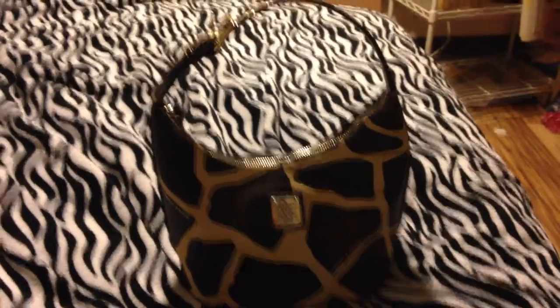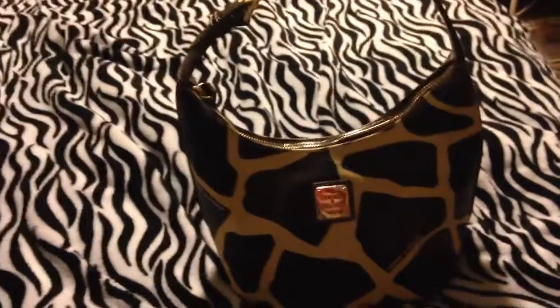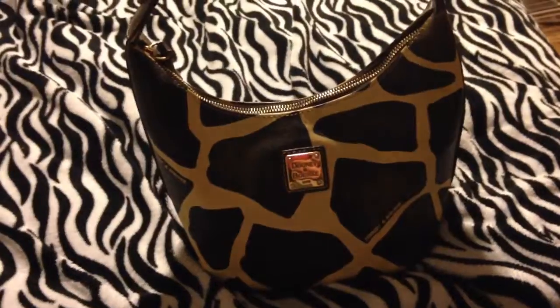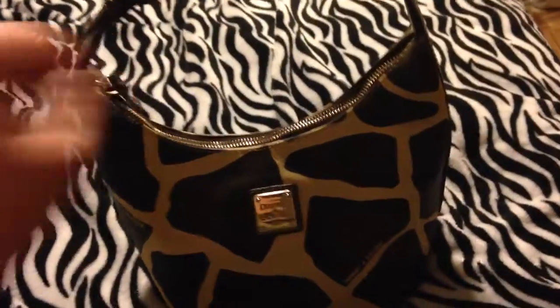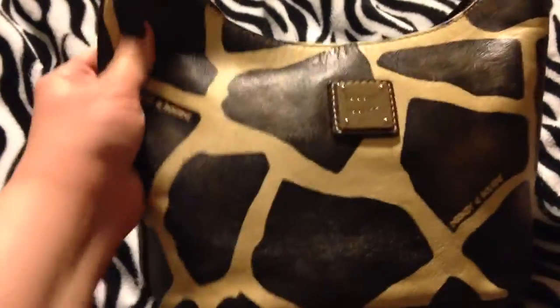Hey Lovebugs, this is Kathryn Grable and I'm doing another, yet again, first video. This is like a purse that's Dooney and Bourke but it's smaller. I downsized and it's a giraffe print — let's see what's inside here.